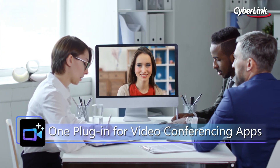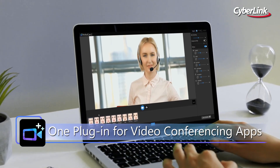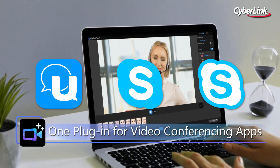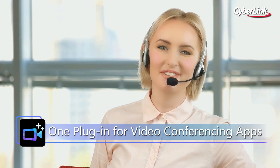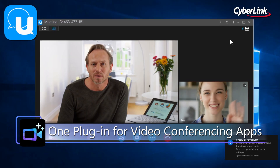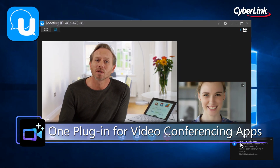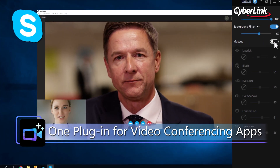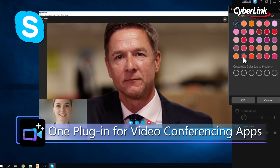Use PerfectCam to instantly launch popular video call apps like Skype and Skype for Business for optimized video meetings. PerfectCam also works as a virtual webcam plug-in, meaning you can use it with any existing video conferencing software your company uses.